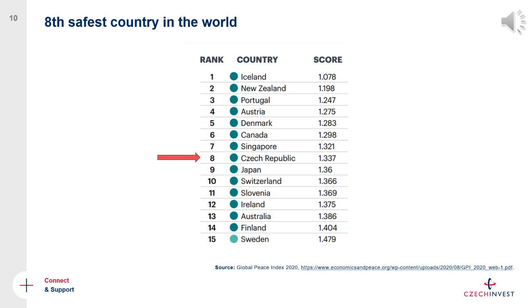Most investors don't decide based purely on economic data. Other factors they consider include safety. Luckily, the Czech Republic is the eighth safest country in the world based on the Global Peace Index, which gives investors peace of mind that they will be doing business in a very safe environment and that all their employees and families will be living safely. It also makes it easier to attract foreign employees from other EU and non-EU countries.